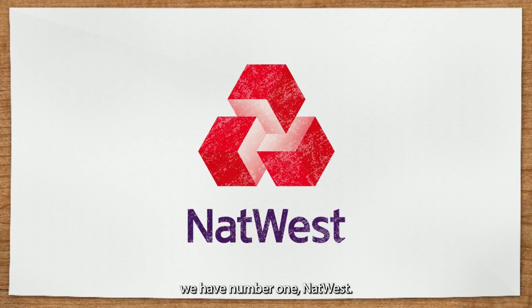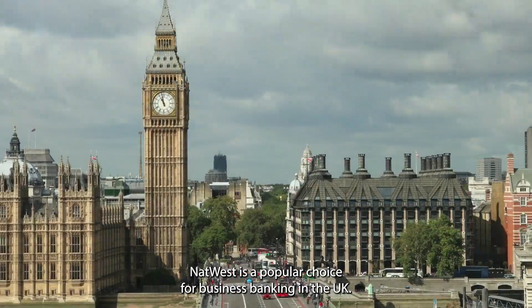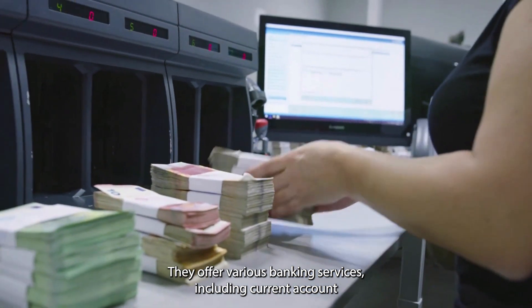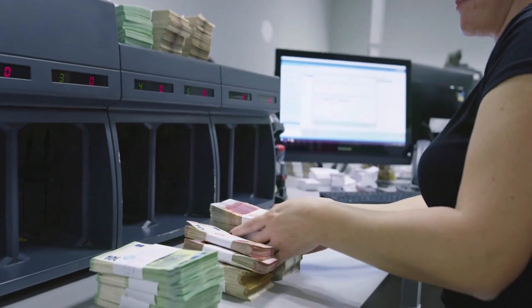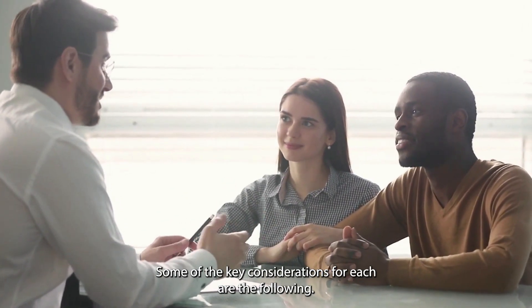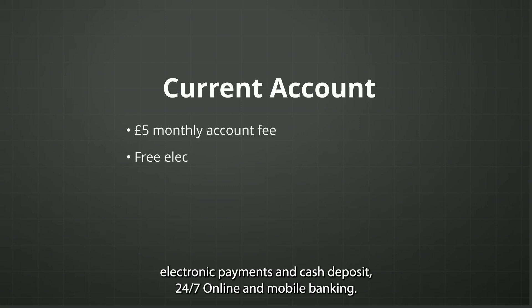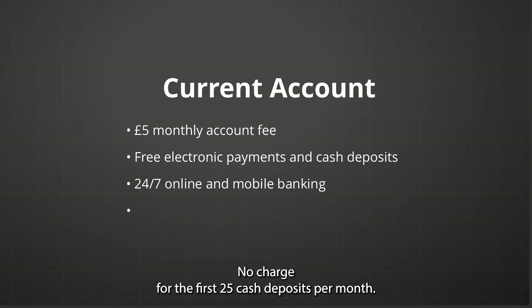For UK, number one is NatWest. NatWest is a popular choice for business banking in the UK. They offer various banking services, including current accounts, savings accounts, and credit cards. For the current account: a £5 monthly account fee, free electronic payments and cash deposits, 24/7 online and mobile banking, and no charge for the first 25 cash deposits per month.